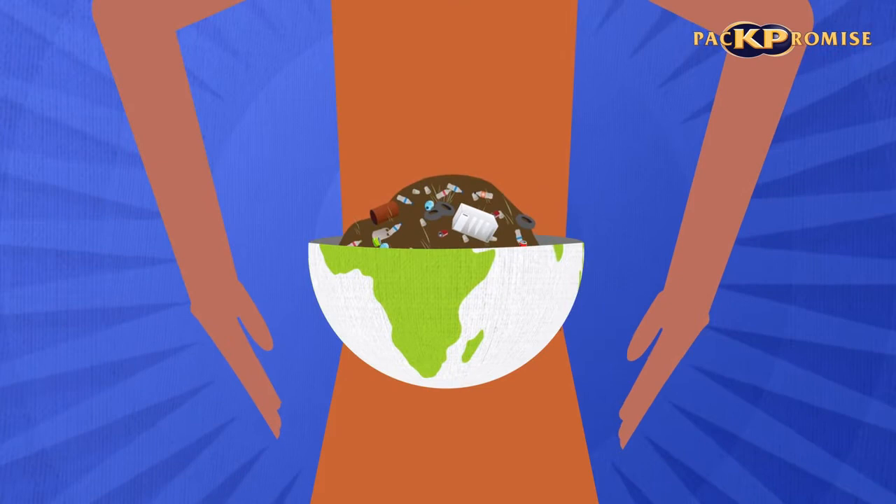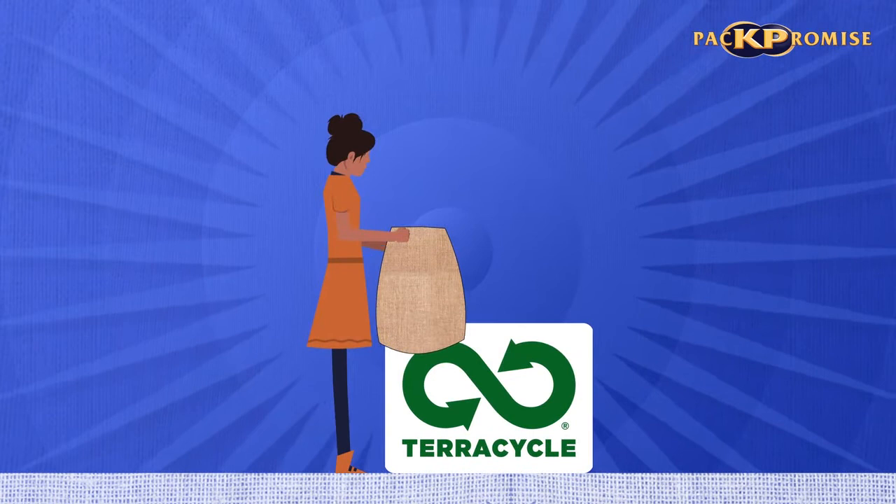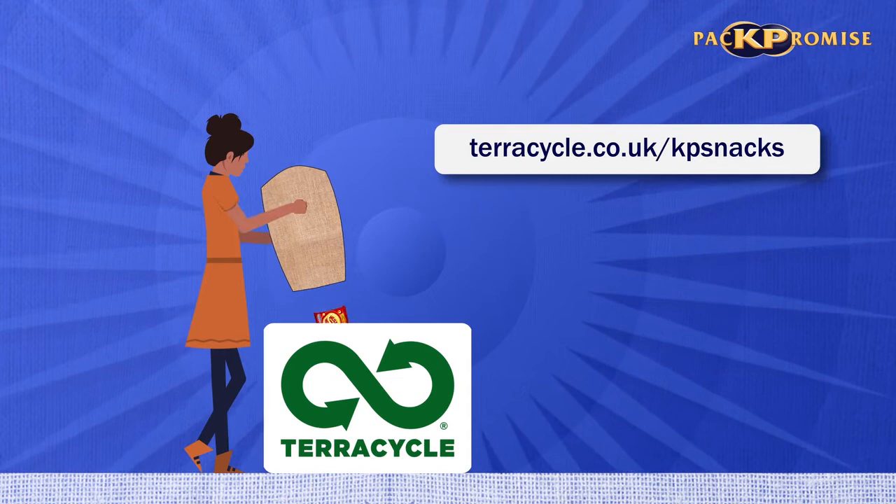It's now more important than ever to protect the environment, and you can help us at KP Snacks through our partnership with TerraCycle. Just collect your popcorn, nuts, crisps and pretzels packets, and take them to the nearest public location point, which you can find or set up at terracycle.co.uk/kpsnacks.